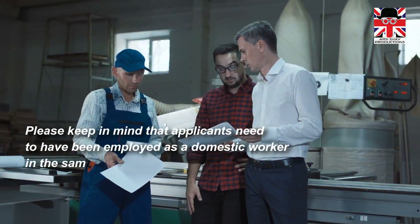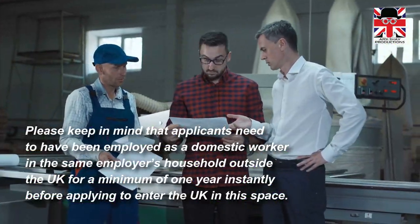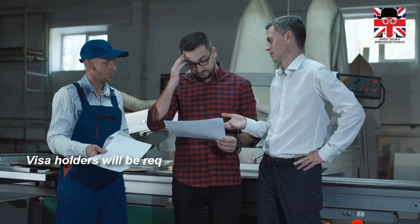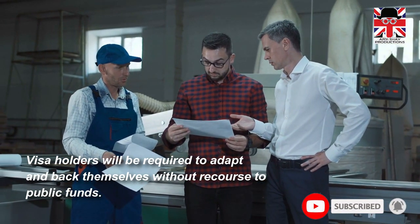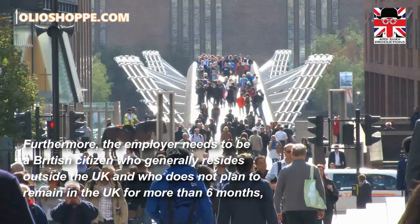Applicants need to have been employed as a domestic worker in the same employer's household outside the UK for a minimum of one year before applying. Visa holders will be required to support themselves without recourse to public funds. Furthermore, the employer needs to be a British citizen who generally resides outside the UK.